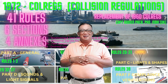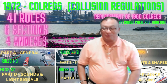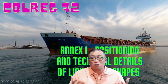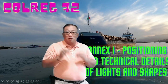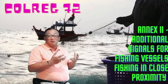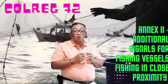Captain Rudy and Paka once again. I have discussed already Annex One and Annex Two — all the rules I have already finished. Annex One covers positioning and technical details of lights and shapes. Annex Two is special because it talks about fishing vessels — my favorite — covering additional signals for fishing vessels fishing in close proximity.